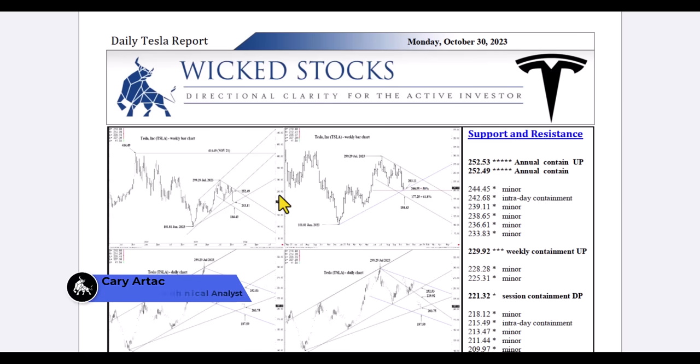Hi, this is Kerry Artak with Wicked Stocks bringing you the daily Tesla report from Monday, October 30th, 2023.